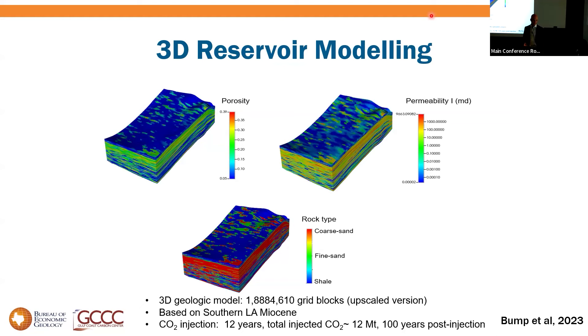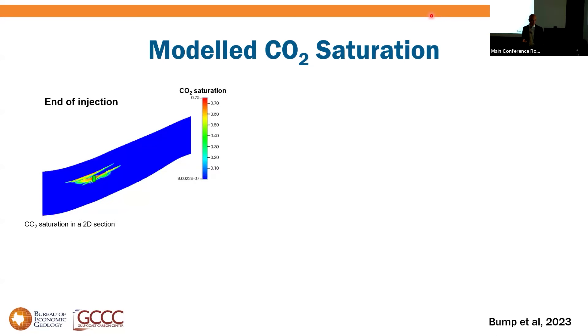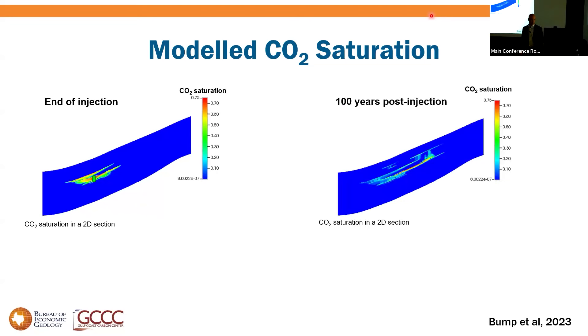Putting this into a reservoir model — thanks to Sahar — we took out any hint of a regional seal, so porosity, permeability, and rock type all look like Swiss cheese. For this experiment we inject into the sandiest part, deliberately perforating in the sandy upper section. Look at what happens when we put CO2 in: it spreads out along the stratigraphy, taking the easy path. A hundred years post-injection, it moves a bit more but not very far. It doesn't breach many barriers even though they have holes all over the place — mostly it spreads out along stratigraphy and gets completely arrested well before exiting the model.